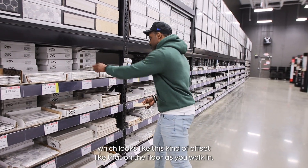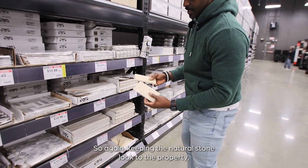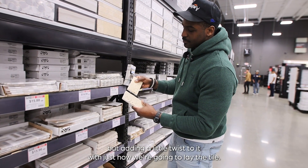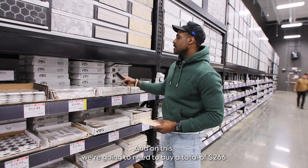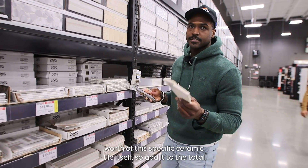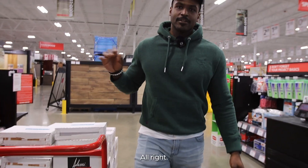This will be laid in another herringbone style — kind of offset like that on the floors as you walk in. Keeping the natural stone look to the property but adding a little twist with how we lay the tile. For this, we're going to need to buy a total of $266 worth of this specific tile. So add that to the total.